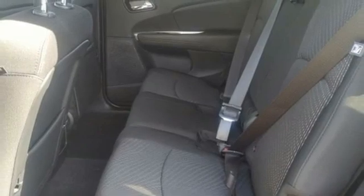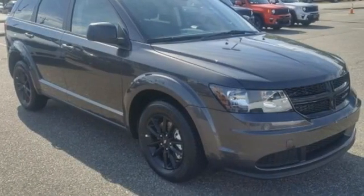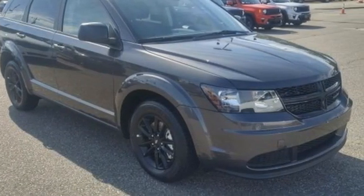Dodge doesn't do middle of the road — leave average in the dust. See what it can do for you when you take it for a test drive.